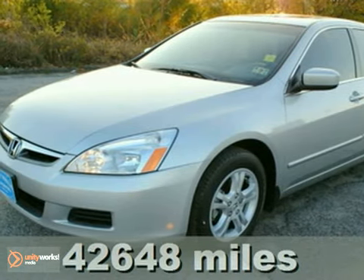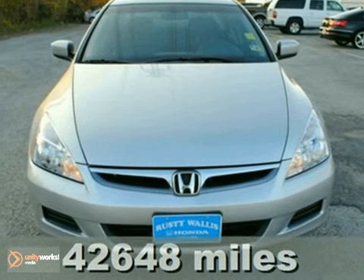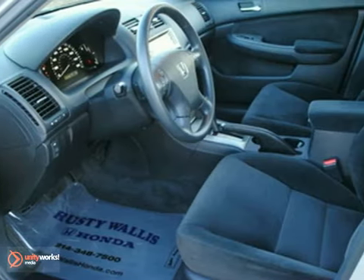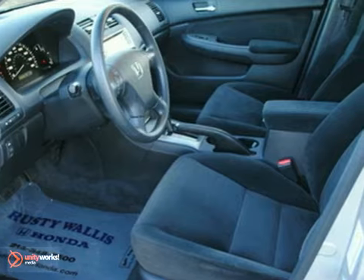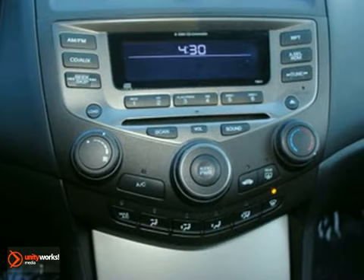We think you'll like this 2007 Honda Accord. The 07 Accord is the ultimate family car with family-friendly features including child seat anchors, child safety locks, passenger airbag deactivation, and folding second row seat.